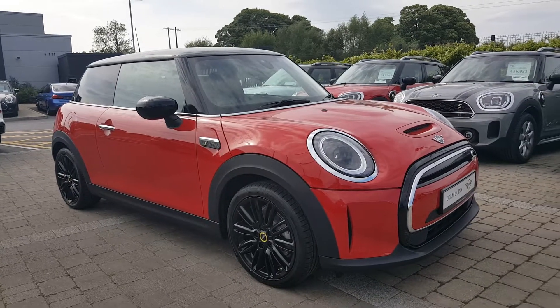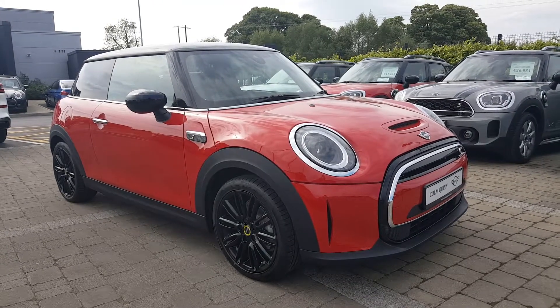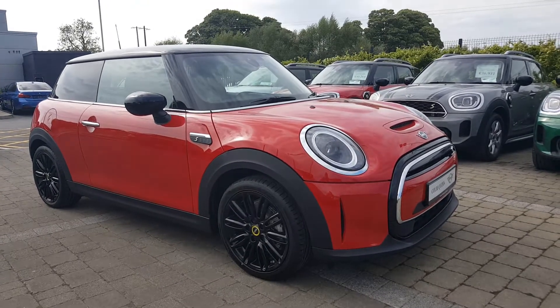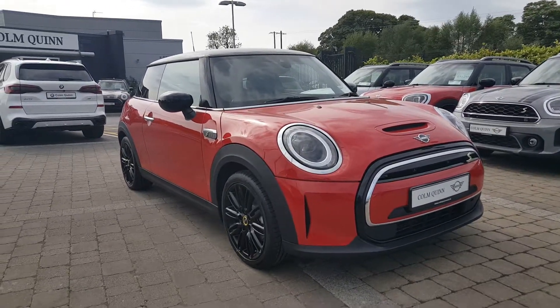That was just a quick look at the brand new Mini Electric Level 2 in chilly red. Thanks for watching the video — if you have any questions or would like to arrange a test drive, please contact us on 090 64 65 888. Thanks a million, we hope to see you soon.